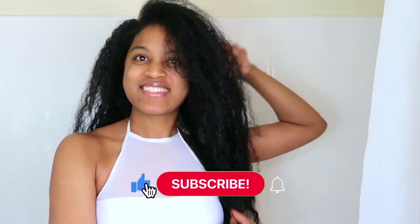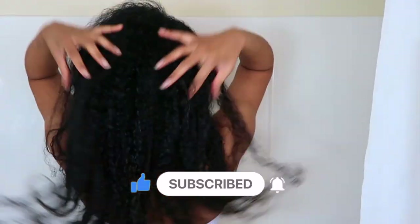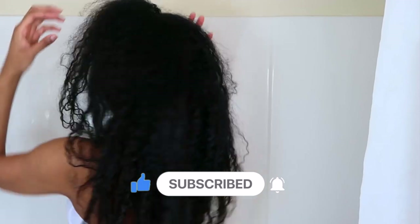Hey guys, welcome back to my channel! Today I'm going to be showing you my wash day routine. This is my updated wash day routine, perfect for hair growth. I have one on my channel already but I just wanted to update it for you guys. As you can see, my hair is super tangled, so let's go ahead and get right into the wash day.